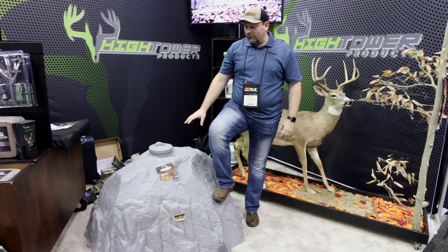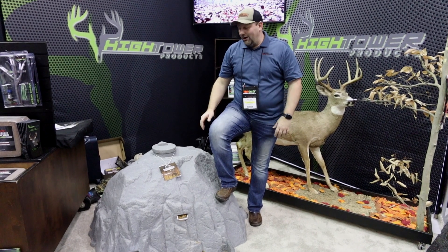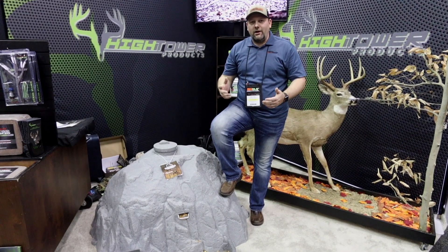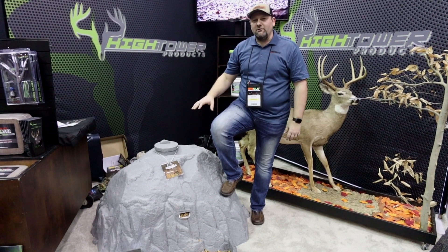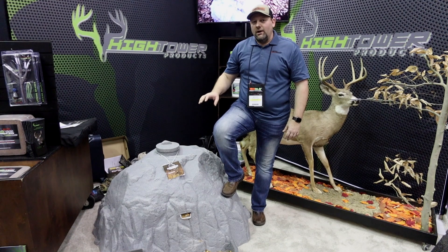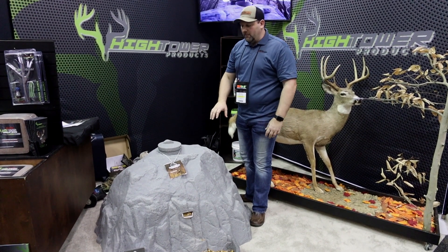It's going to hold up to pretty much anything you throw at it. They've got some pictures of bears on it — we're not going to call it bear proof, but it is a solid product. If you're familiar with kayaks and a lot of the hard-shell blinds on the market, it's made out of a similar material that's weather resistant and UV resistant, and it's going to hold up for years working in the outdoors.